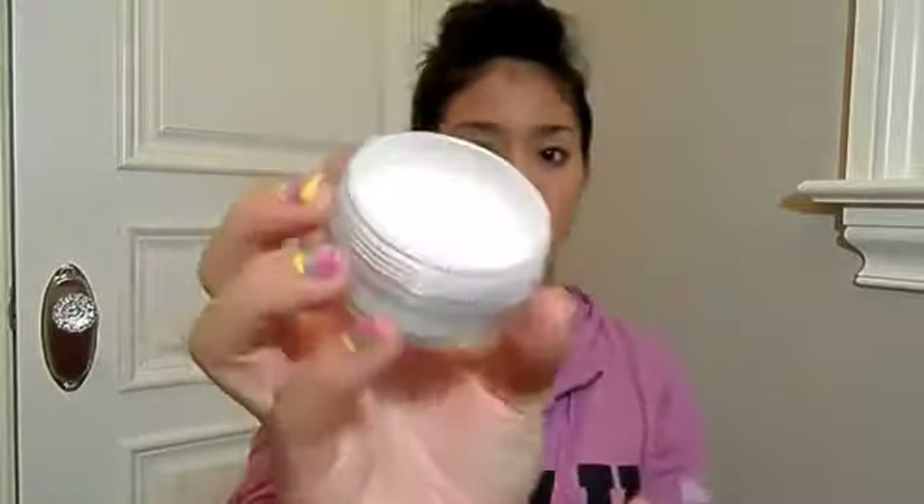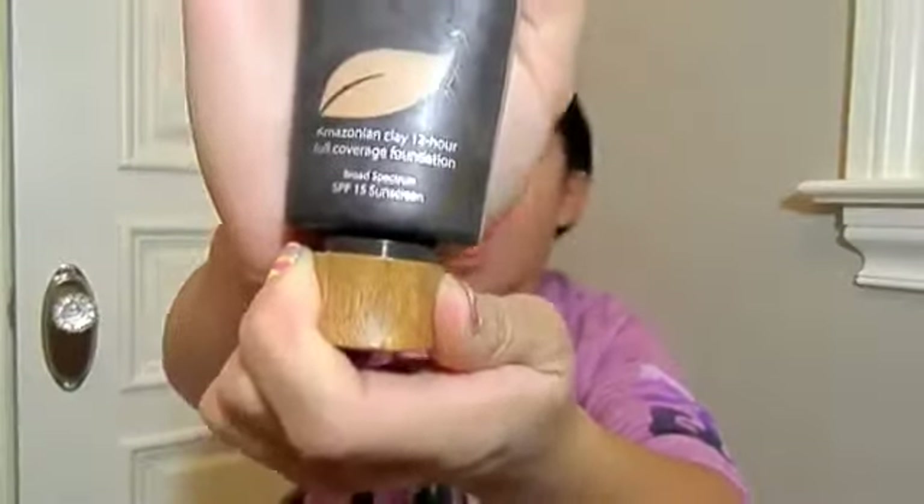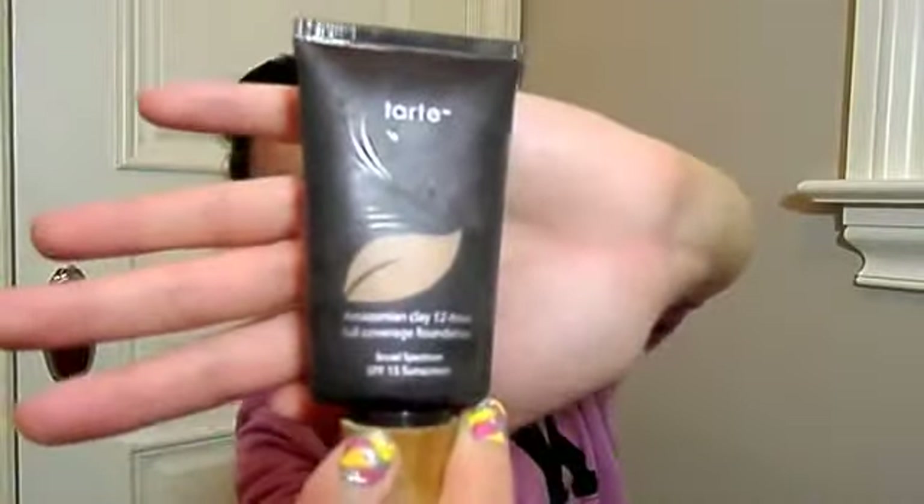The next thing I have would be my Tarte Smooth Operator Micronize Clay Finishing Powder. It is an invisible setting powder and it makes your skin a lot softer and silkier after a while — I really do feel like my skin is getting softer using it. I really like Tarte's products, along with their Amazonian Clay Foundation. The foundation I would use would be the Tarte Amazonian Clay Foundation, the 12-hour full coverage. I really like it because it's just so soft and mousse-like on the skin, and it feels amazing. I usually wear a Porefessional under it just to prime my face.